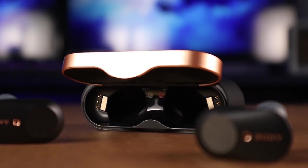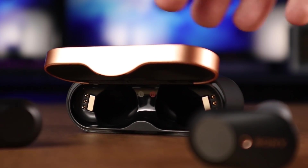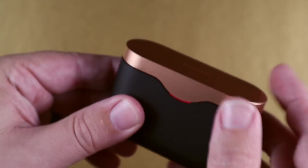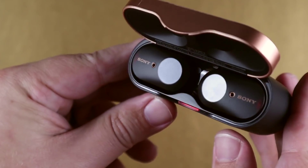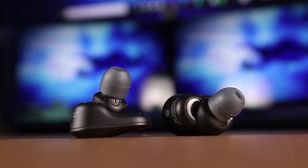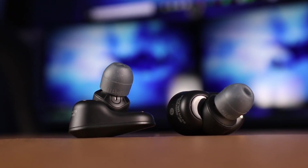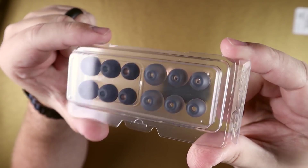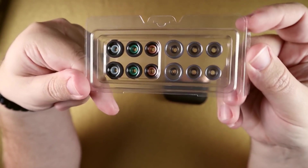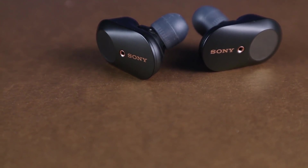These don't have an IP rating at all, so spending $230 without knowing how close you can get to water with splashes is something to be a little hesitant about. As far as battery life, you get around six hours with noise canceling on and around eight hours with it off. With the charging case you get an additional 18 hours. Inside the box they give you small, medium, and large silicone ear tips and small, medium, and large foam ear tips, so you have both options right out of the box.